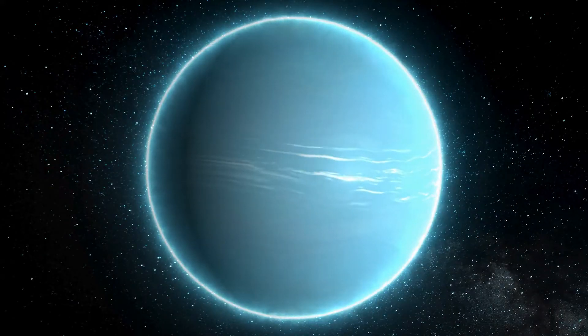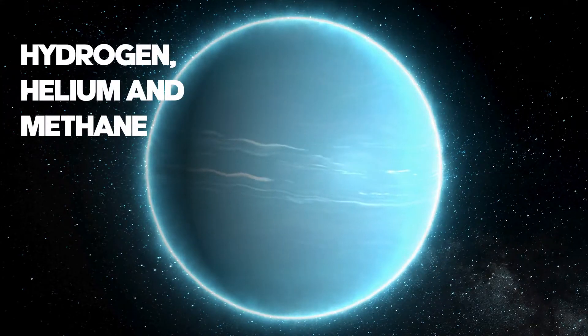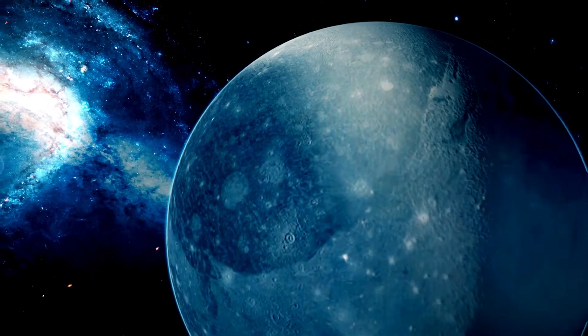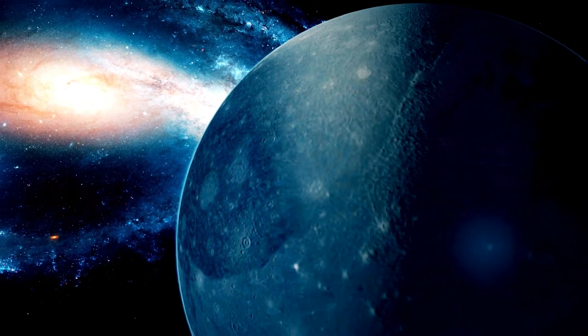Uranus' atmosphere is primarily composed of hydrogen, helium, and methane. Its atmosphere gives the planet its bluish-green hue due to the absorption of red and blue wavelengths of sunlight.